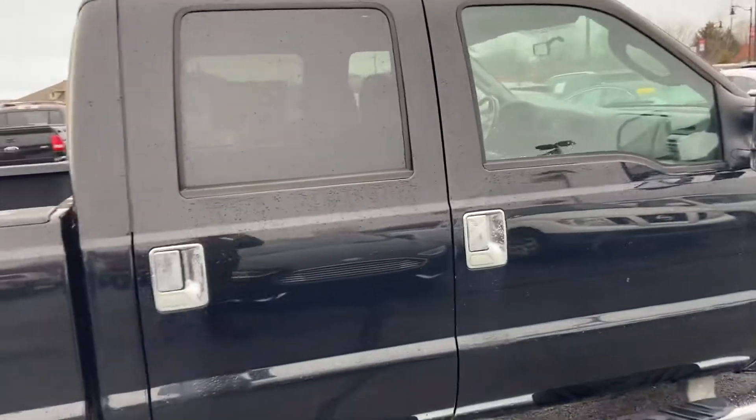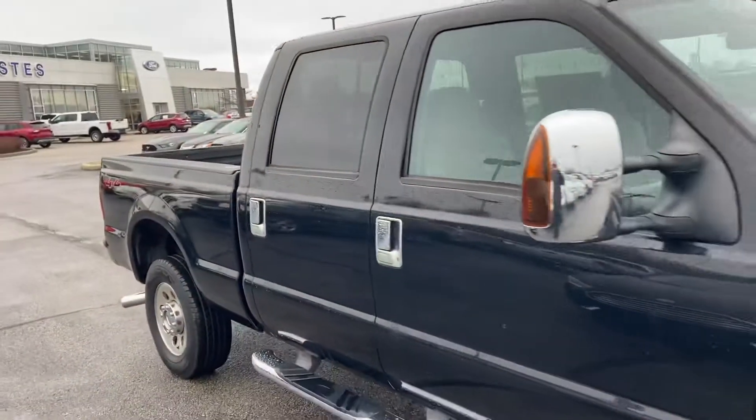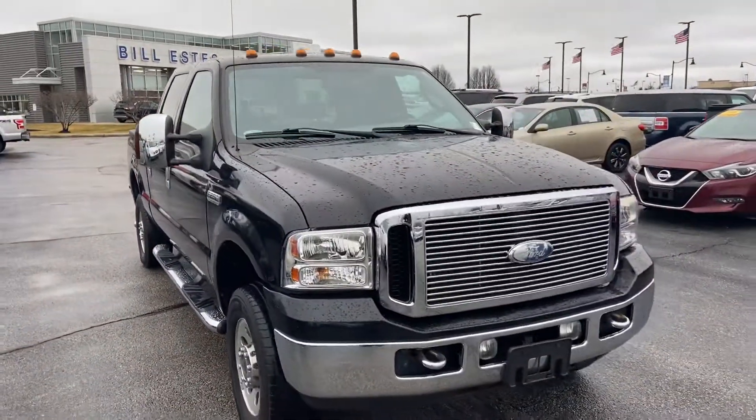Again, this is the 2006 F-250 XLT. My name is Steve Angle at Bill Estes Ford. 317-852-2231.